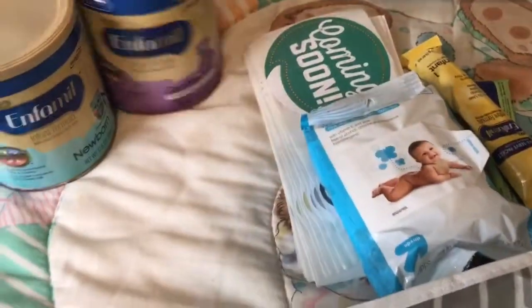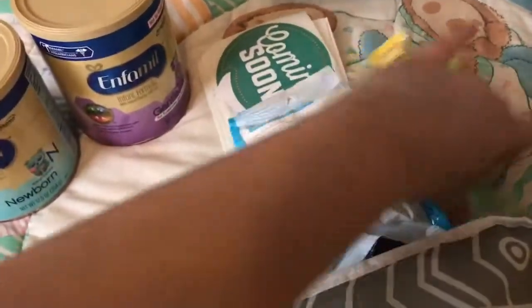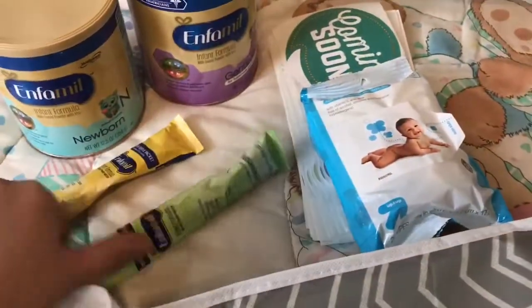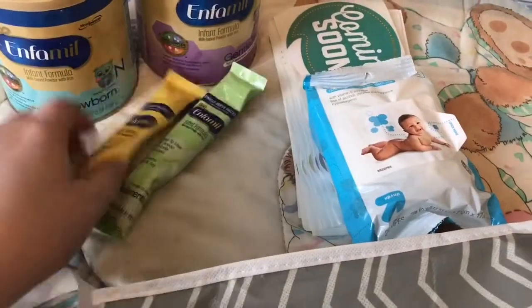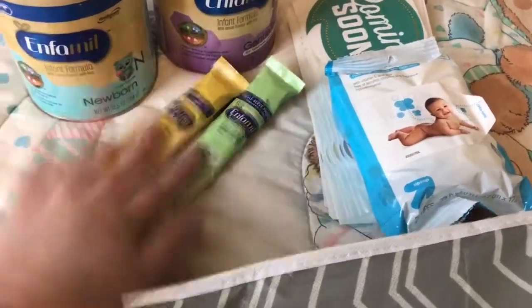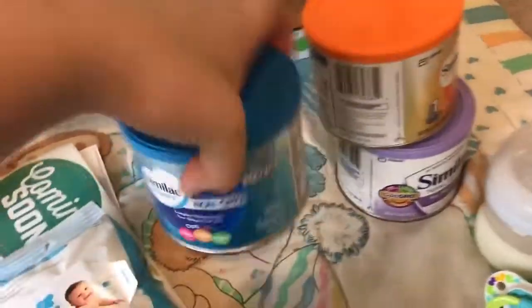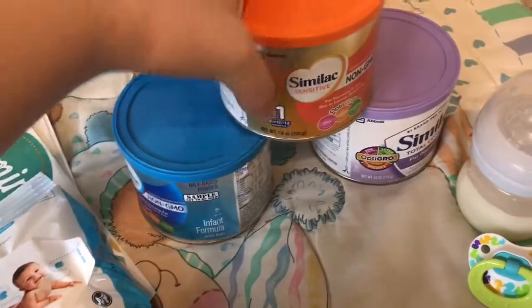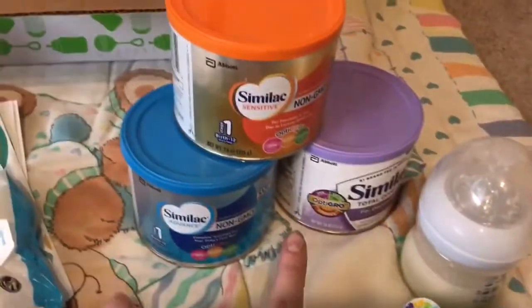So first, from Enfamil, I got these two full-size containers of formula. I got four of each, and I got this last year, I think. And also with the Similac, I got it last year. But I got three cans of Similac formula.